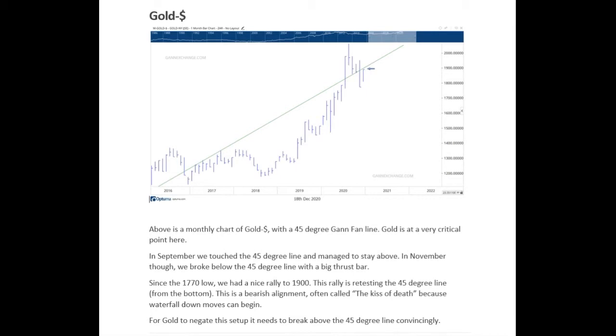So this Gann fan is quite important, and as you can see we have hit that level quite a few times, especially in 2017, which gave us the resistance and we didn't manage to break it for quite some time. So this 1900 level is going to be quite important.